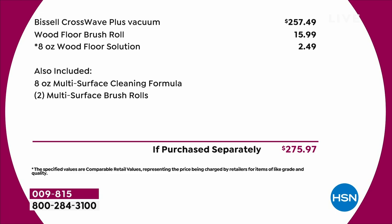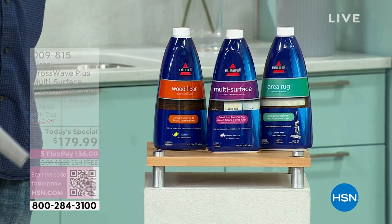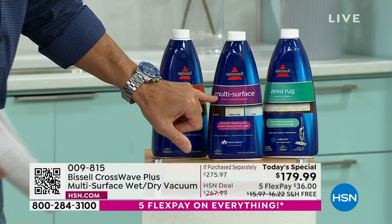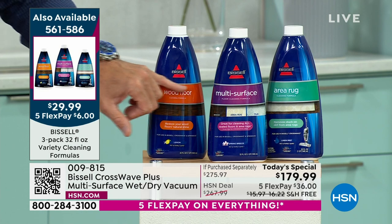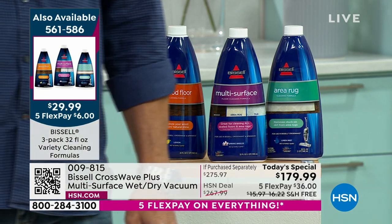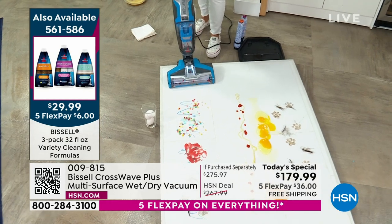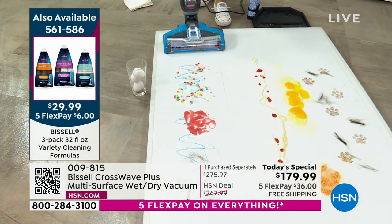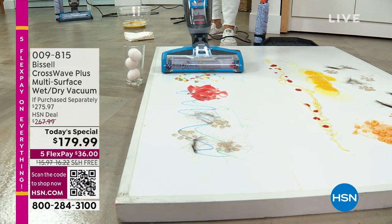We're including two additional bottles of formula — I encourage you to get them because they sell out every time. You're getting the area rug cleaner, the multi-surface cleaner, and the wood floor cleaner. Already 1,500 sets have gone. What's great about the wood floor formula — you're getting that included with the wood floor brush, so you'll be able to scrub even the oldest hardwood floors.